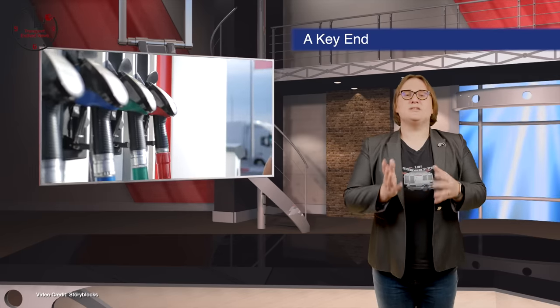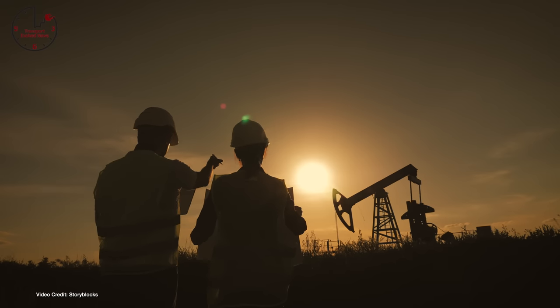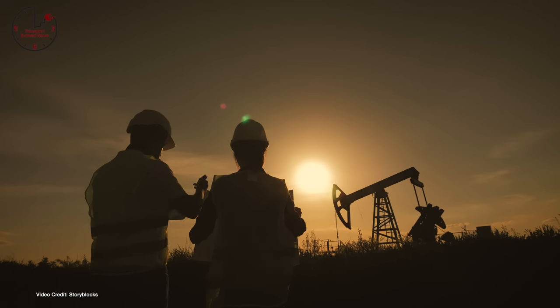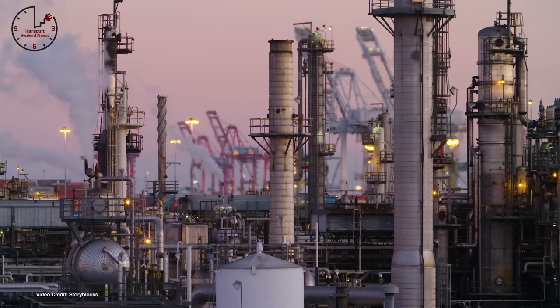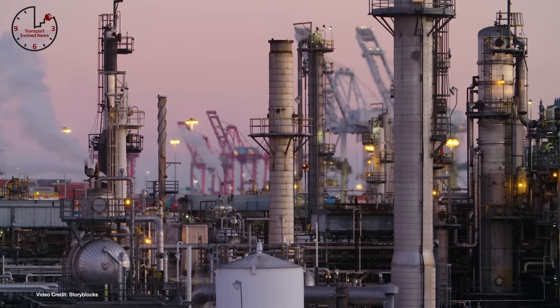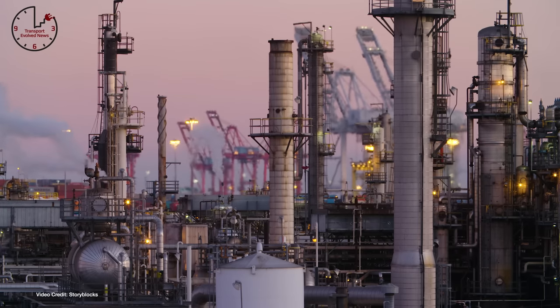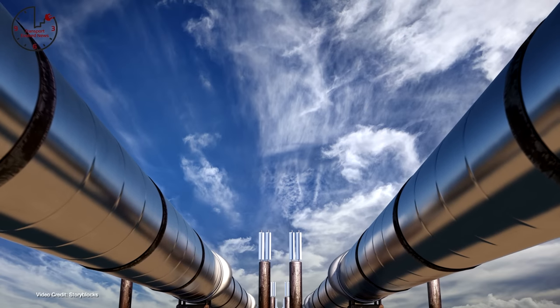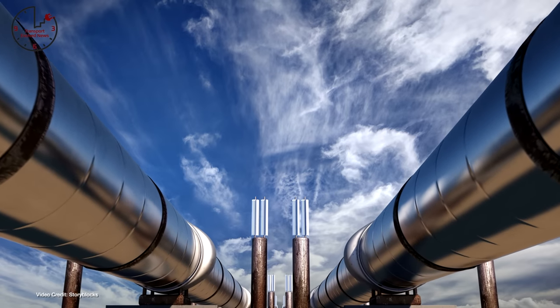A few weeks ago we told you that several major oil companies had been dealt a massive blow after losing key votes, being forced to clean up their act, and in the case of Exxon, finding that some of their new board members were actually climate activists. This week, Big Oil got a new blow after the company behind the Keystone XL pipeline announced it was giving up on the project. Permits previously given to it were rescinded by the Biden administration, leaving the project no viable way of successfully completing. This is most certainly a victory for those who campaigned against its construction, and is also a victory for those seeking a cleaner, greener future.